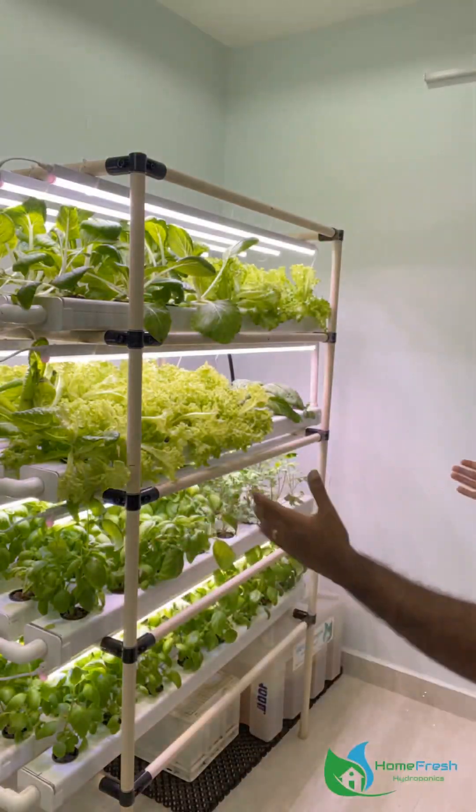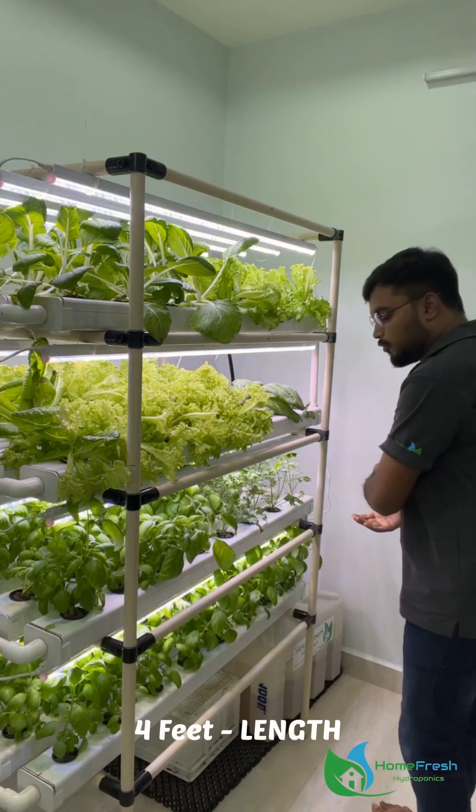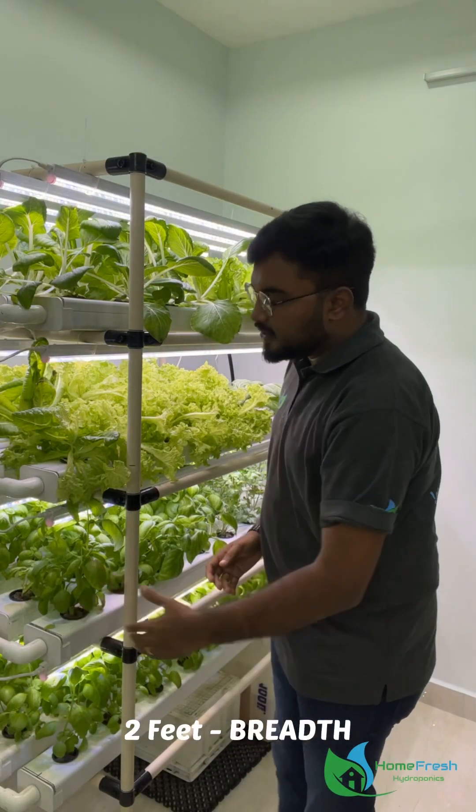If you can see, the indoor hydroponic NFT system is 4 feet in length, 2 feet wide, and 6 feet in height. In this area, we can achieve a full indoor hydroponic garden.